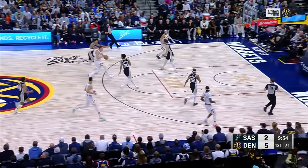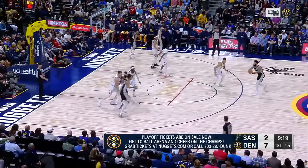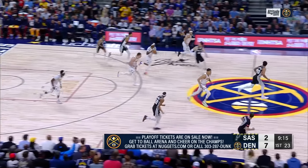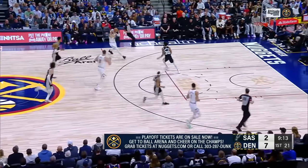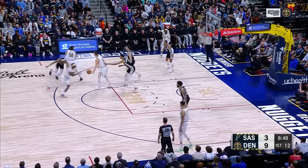And Jokic hustles out of the backcourt, Jokic on his horse, Jokic in deep — and he drops it up. Now Gordon's got it, down the middle to Jokic, and he puts it away with the slam dunk.